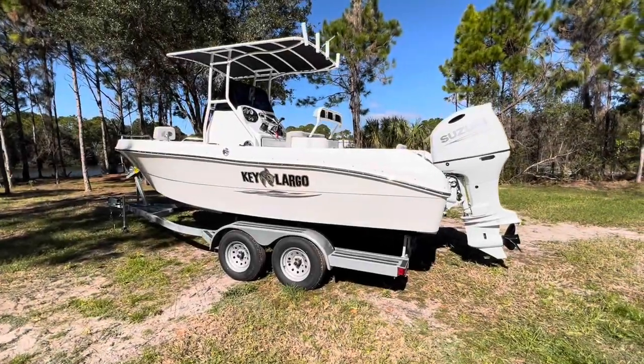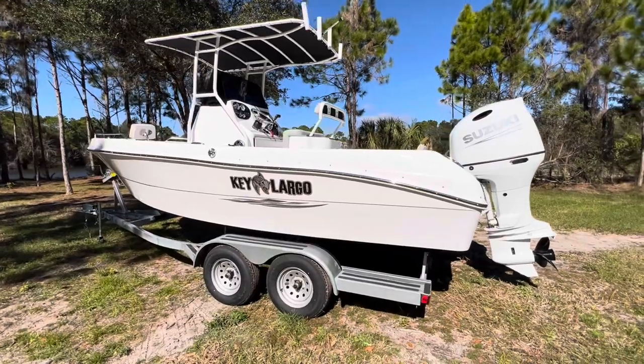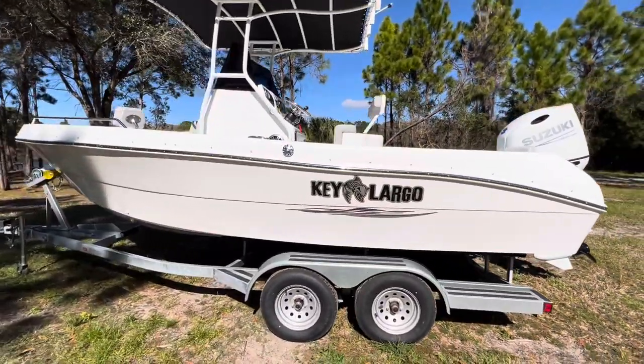Hey guys, welcome back to Factory Direct Marina and RV in Edgewater, Florida. Today I wanted to show you this beautiful 2100 walk-in center console.